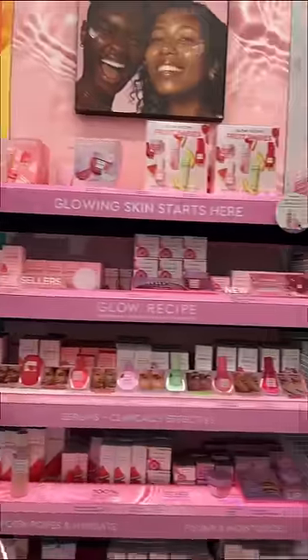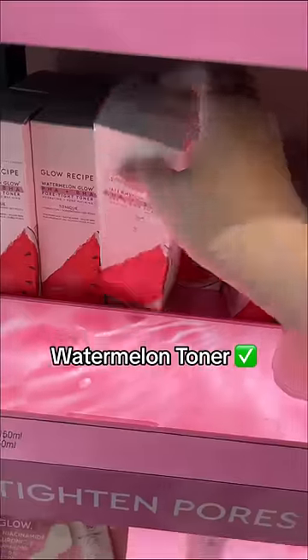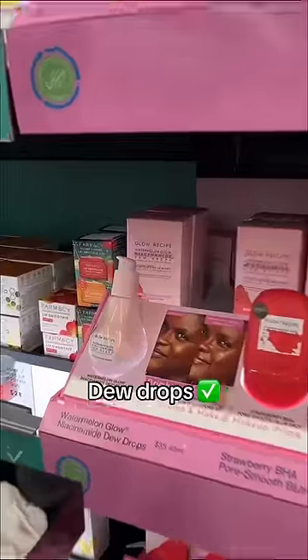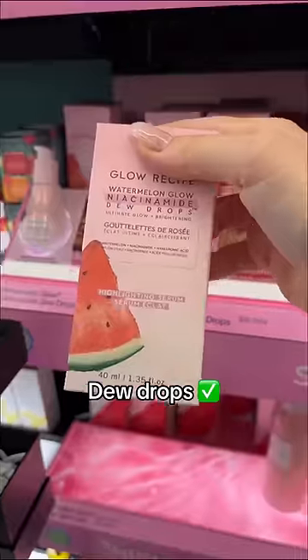Let's check out Glow Recipe! We have their viral watermelon toner, which people go crazy over. I'm obsessed with the glass packaging, but I don't really love the smell of watermelon on my face, so it's not for me. We also have their dew drops in stock, which you can mix into your foundation to give you a really nice glow — but if I'm being honest, I kind of like the gold drops more.